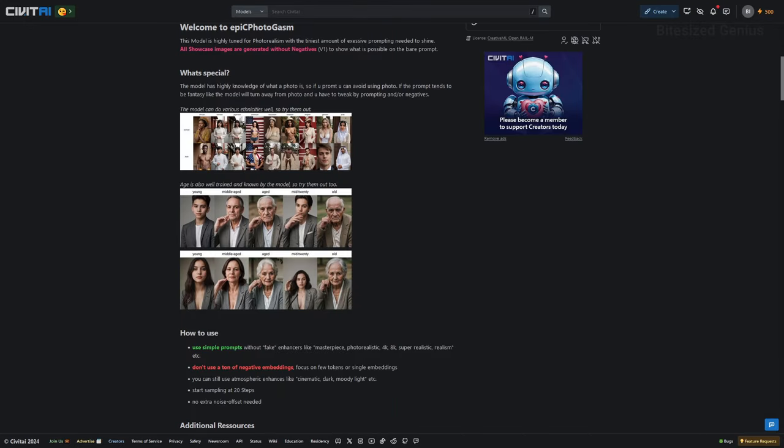The description highlights that the model can do a variety of ethnicities and ages quite well, and you can even do more fantasy style images, which I'll be keen to see as this model is focused on realism. The author recommends using simple prompts without fake enhancers like masterpiece, photorealism, or 4K — words which try to describe the level of quality or detail — but we can use prompts to describe the atmosphere like cinematic, dark, and moody.